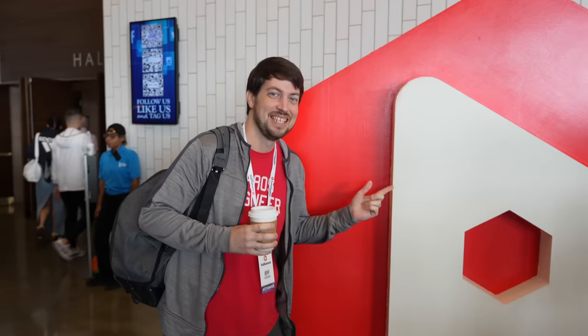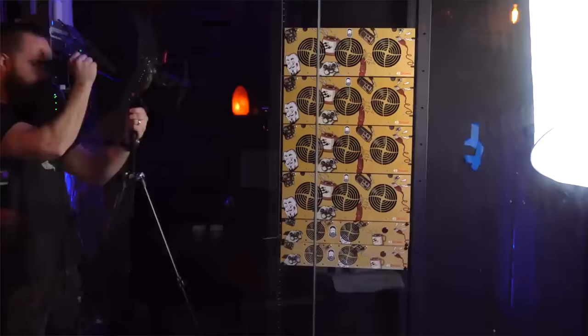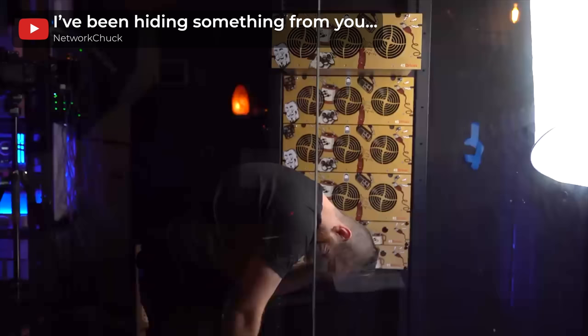I'm actually editing this video down in Texas, where I just met Tom Lawrence in person at VidSummit. I even had him take a shot of me standing awkwardly in front of the VidSummit sign. I also met up with Network Chuck, who just started setting up a Ceph cluster with 5 Stornators.